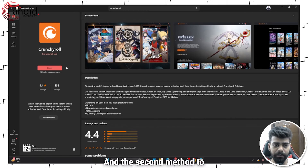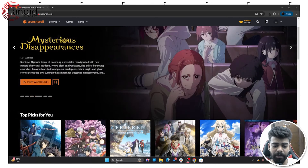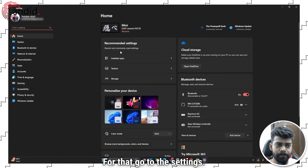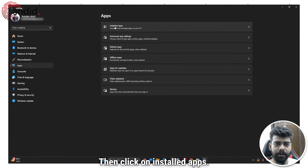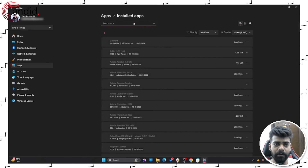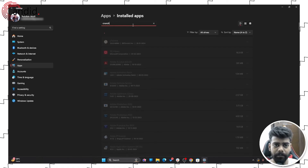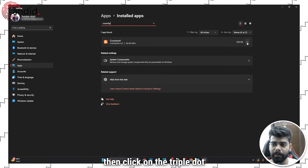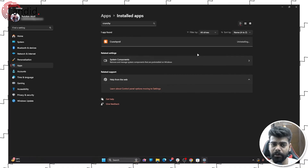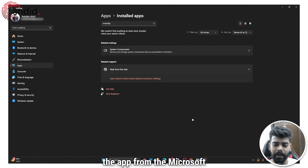The second method to resolve the issue with the Crunchyroll app is to try reinstalling it. For that, go to Settings, then go to the Apps section, and click on Installed Apps — it will show you a list of apps installed on your PC. Find and click on the Crunchyroll app, uninstall it, and then you can reinstall the app from the Microsoft Store.